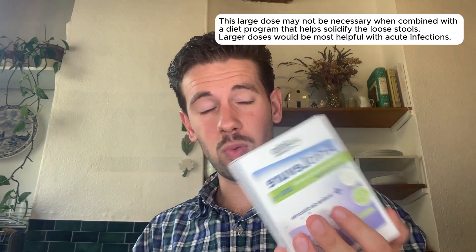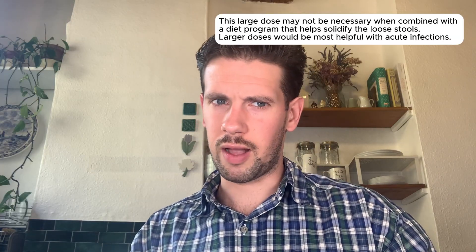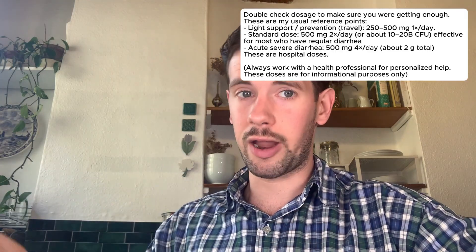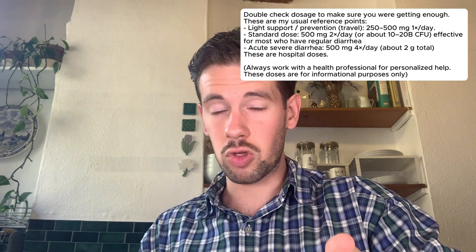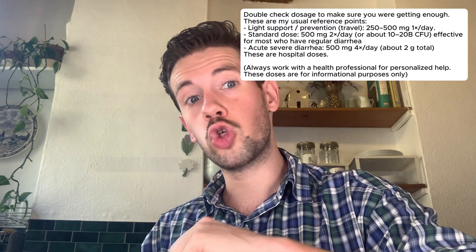The one I have in my hands right now is only 250 milligrams, so I would need two of these four times a day — that's eight capsules per day, which is a lot. So if you've tried Saccharomyces boulardii and found it underwhelming, double-check your dosage and try again at a higher amount. If that still doesn't help, you may want to move towards a stronger anti-diarrhea medication or shift your diet to a more constipating approach.